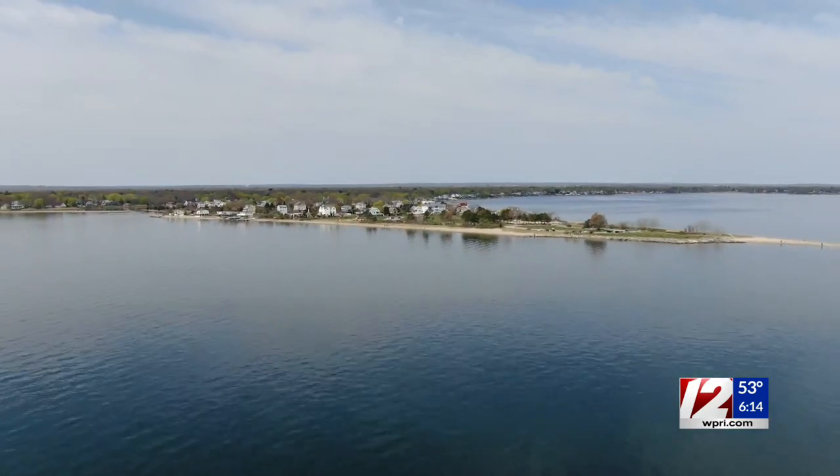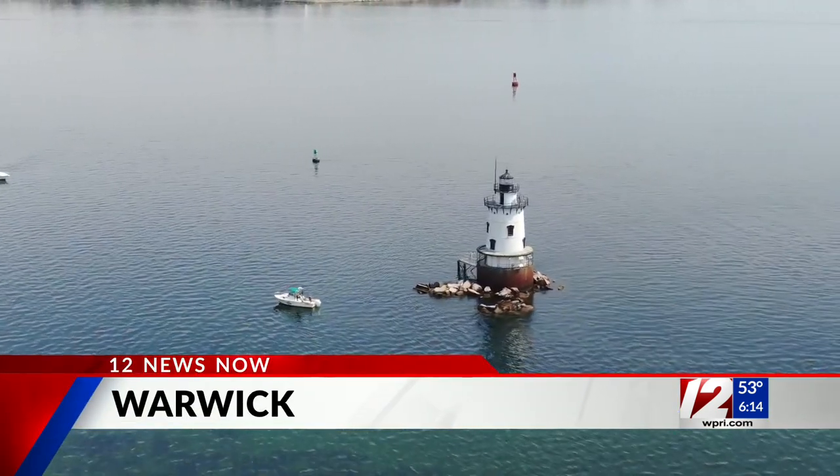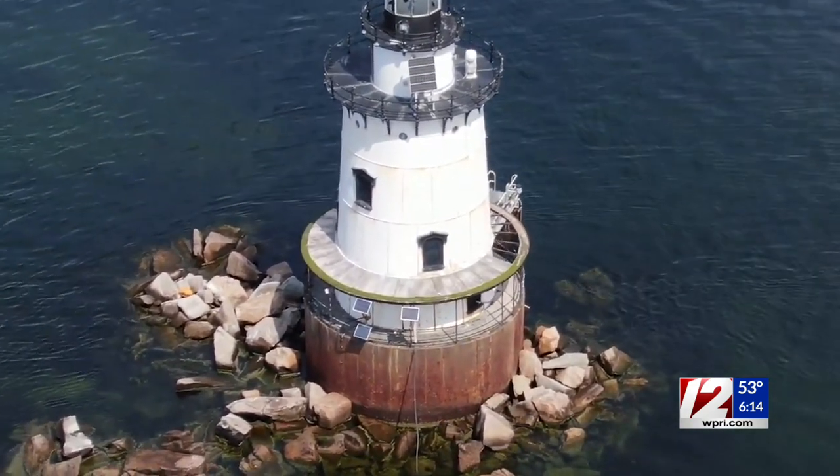About a half mile off the Warwick Coast is the Conimicut Shoals Lighthouse. The lighthouse was actually established in 1868. The current structure dates back to 1883. It was fully automated in 1963 and is now powered by solar panels.